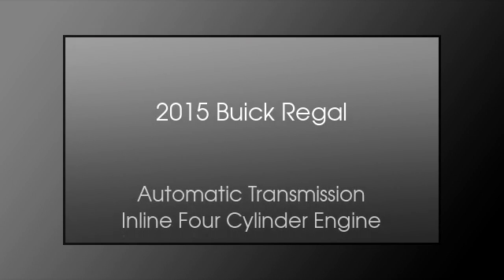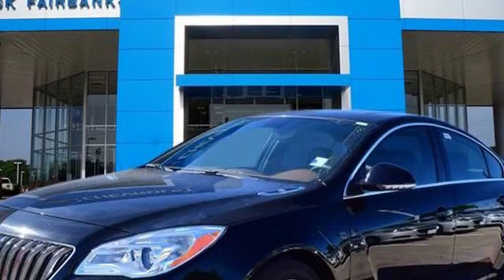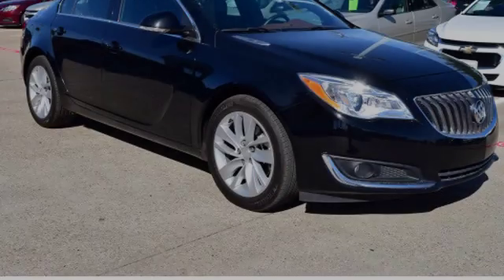This is a 2015 Buick Regal. This car has an automatic transmission and an inline four-cylinder engine.